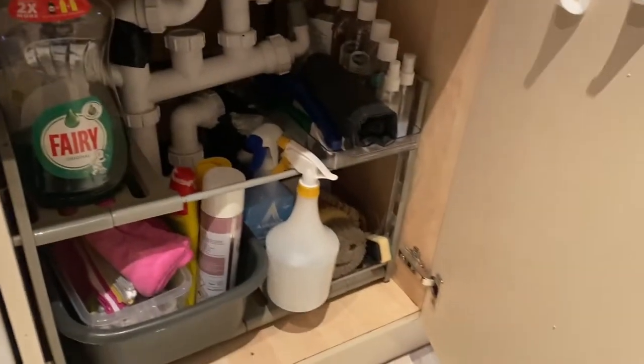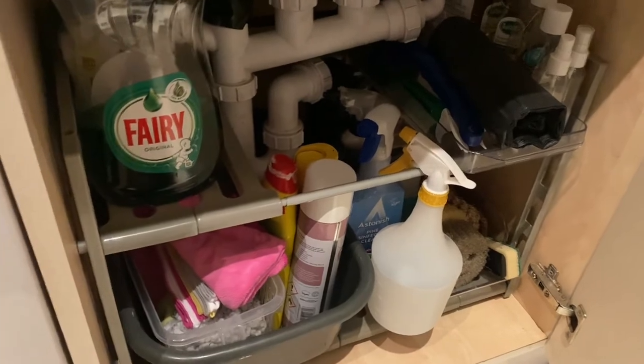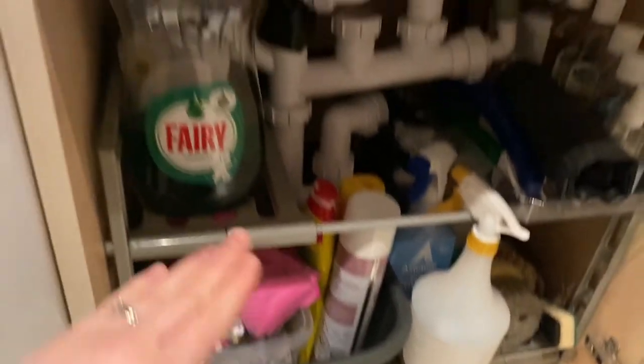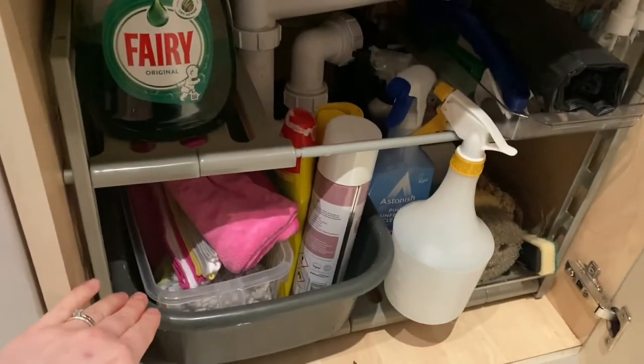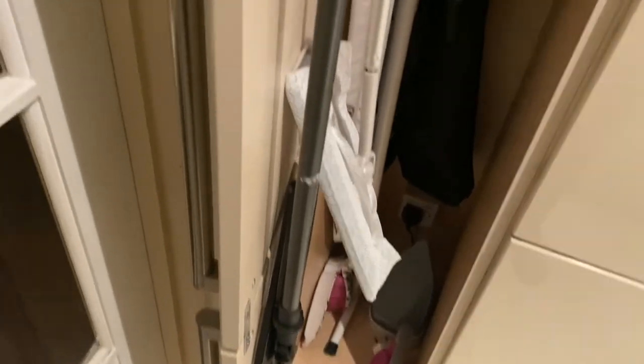Another thing in my kitchen is this under-sink storage. I picked this up on Amazon — I think it was about £12; I'll link it in the description. It just created two shelves so I've got height to store more products. I also have this long cupboard at the end of my kitchen where I hang my mop — these little brackets are amazing for that. And this is just where I keep my ironing board, iron and stuff like that.